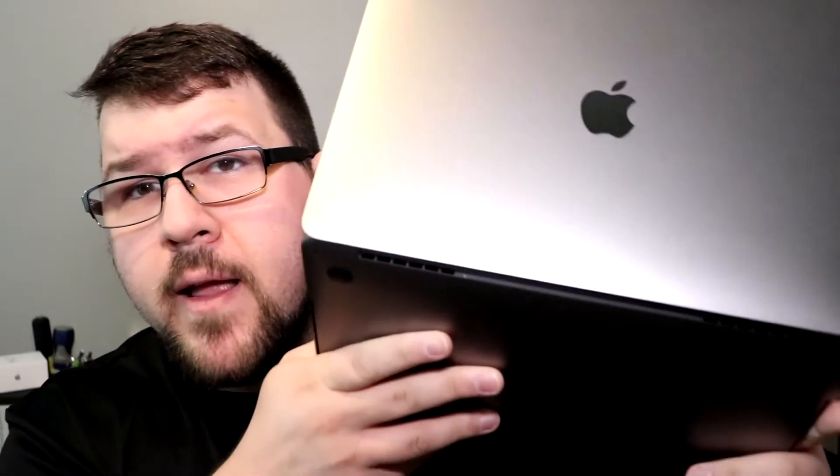If you're a programmer and you're looking for the perfect MacBook Pro for your programming needs, this is the review for you. This is the 2020 MacBook Pro 13. Let's talk about this bad boy.